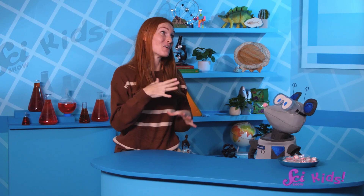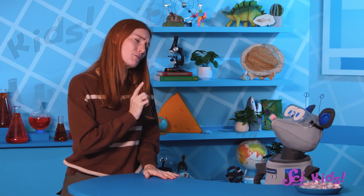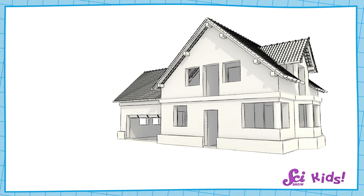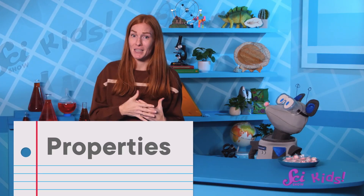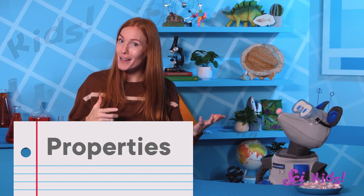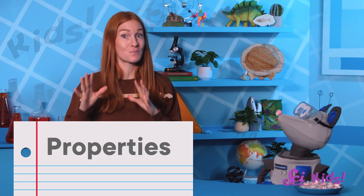Let's make the fort out of gingerbread! We should have a plan before we get started. That's what engineers do when they design buildings. Part of that plan includes picking the materials we should use, and what properties those materials should have. Properties are characteristics or qualities that make a material special.